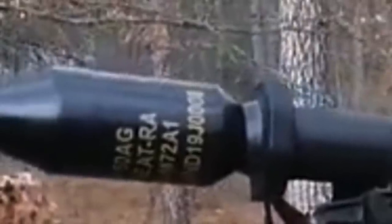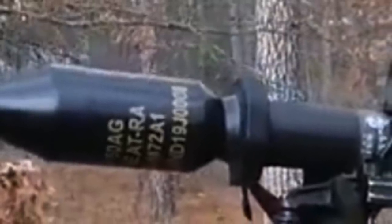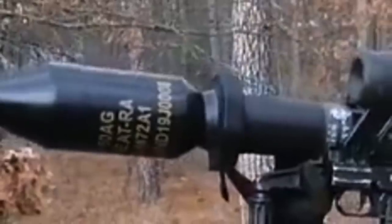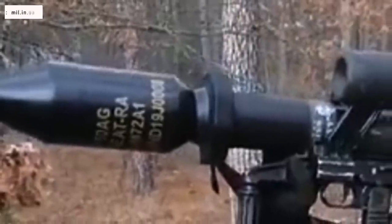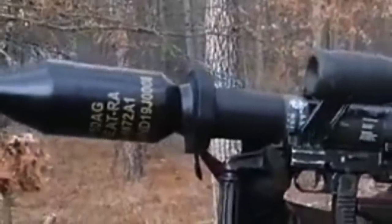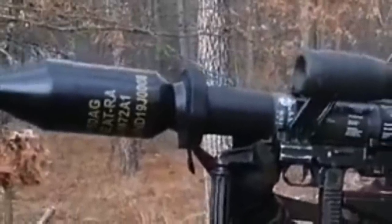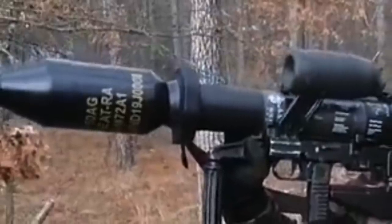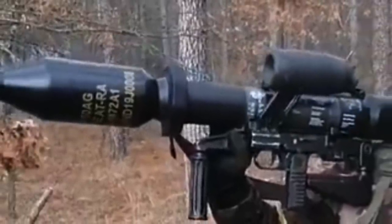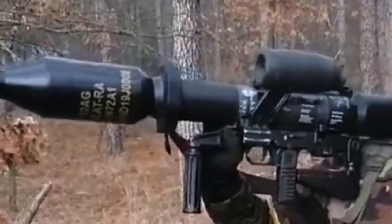The lightweight and portable Panzerfaust III has been in the focus as of late due to its use in the ongoing conflict between Russia and Ukraine. Volunteers of the Ukrainian territorial defense have been equipped with the German-origin grenade launchers.